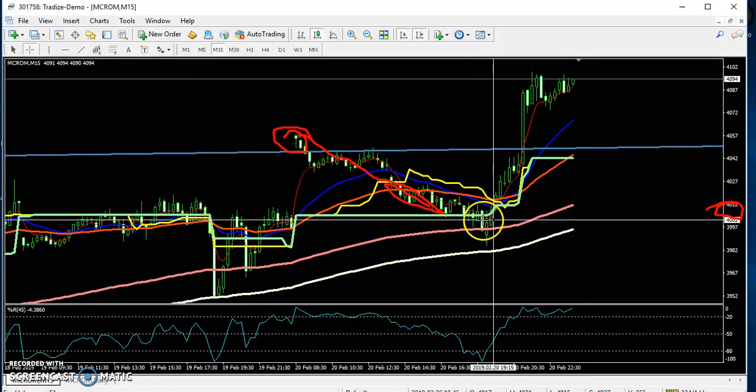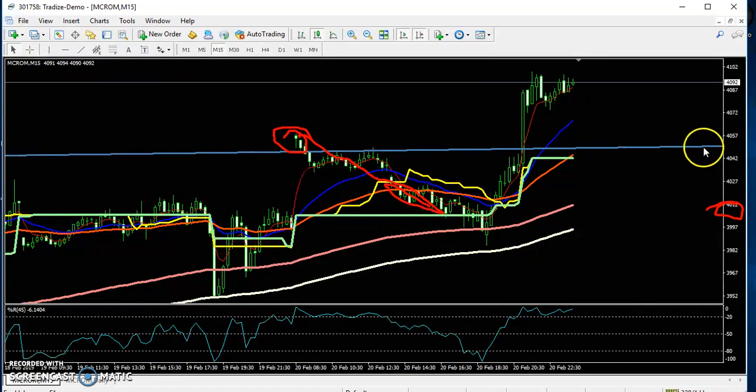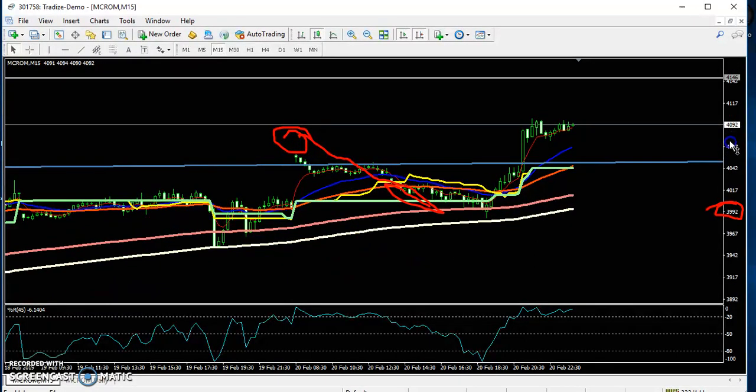Here was the price right in this area, and I told to keep your stop loss just below the 200 moving average. I think you remember that. My target was around 4146. That was my target.